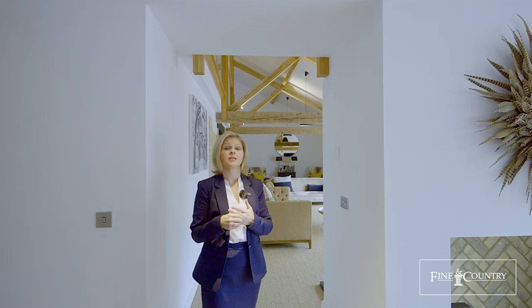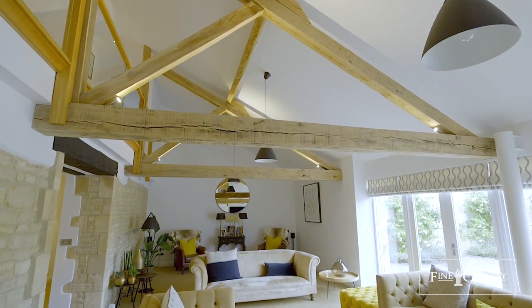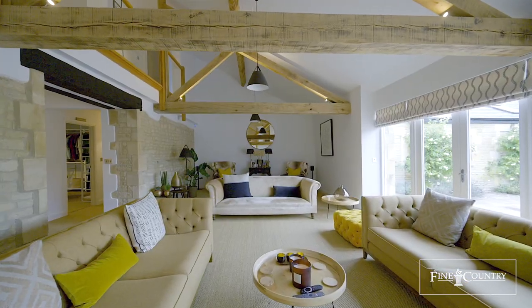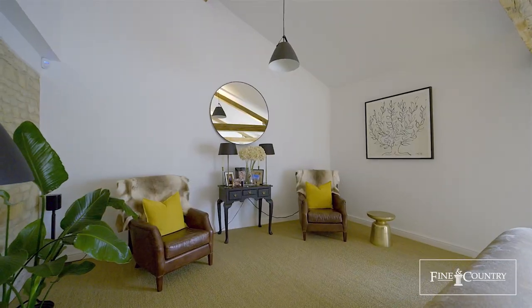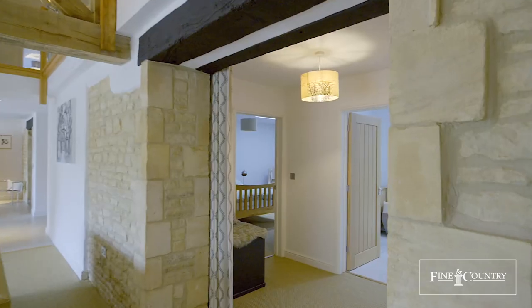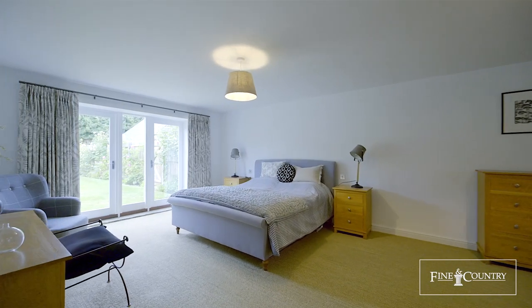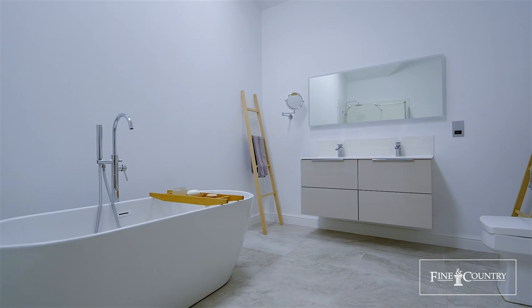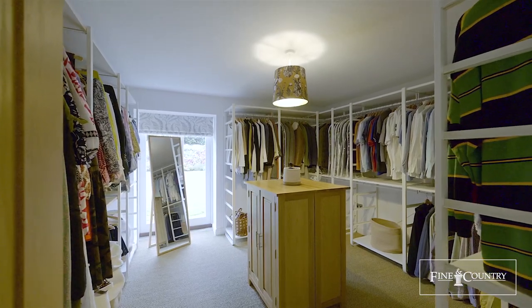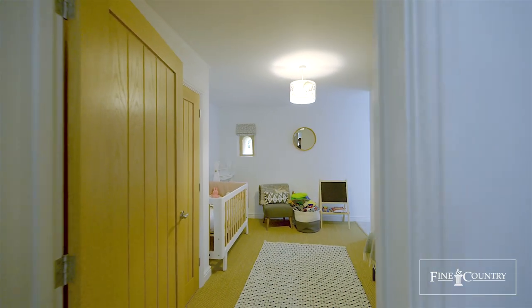One of the highlights of this property is the remarkable kitchen, but the real wow factor is this reception room — the vaulted ceiling, exposed beams and feature fireplace.